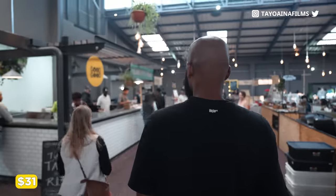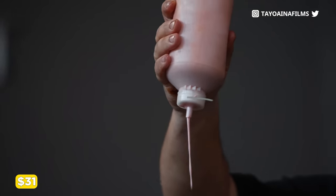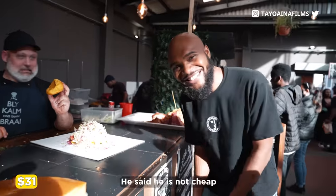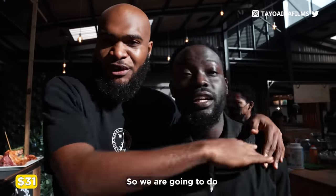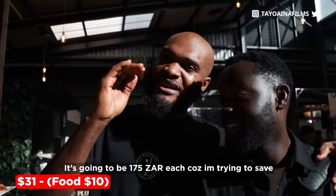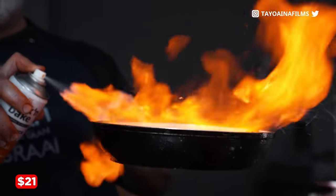After buying a drink here, I want to get something to eat. I'm going to blow your mind and change your life forever. What's the cheapest thing you have here that I can buy? What we're trying to buy is actually 350 Rand, so me and him are going to collaborate and split it — that would be 175 Rand each. But I'm trying to save on my budget. I'm going to blow your mind, I'm going to change your life forever.